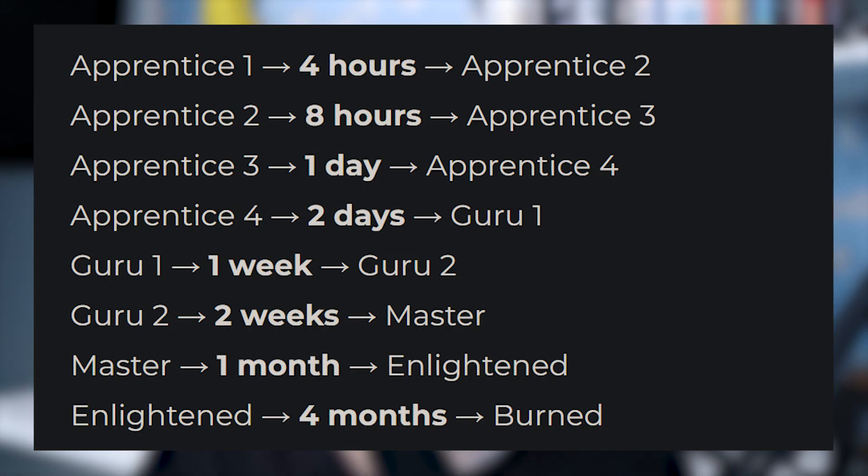WaniKani will ask you again after a certain period of time, and here's how long each item stays in each stage before you get asked again and potentially move to the next stage. That second-to-last stage is enlightened, and four months after guessing the item correctly it moves to burned. Burned means you won't ever see this kanji on WaniKani again — you should have no problems remembering it.